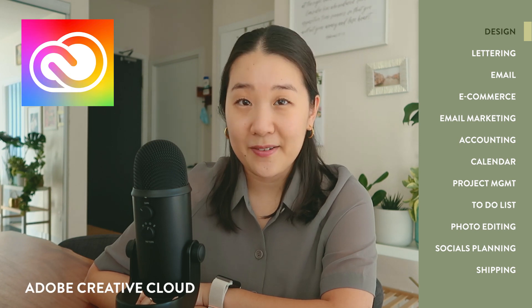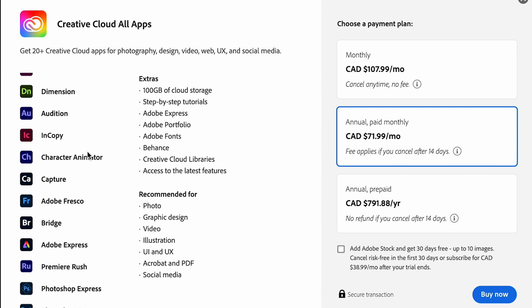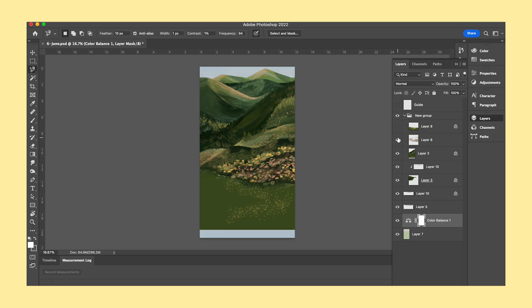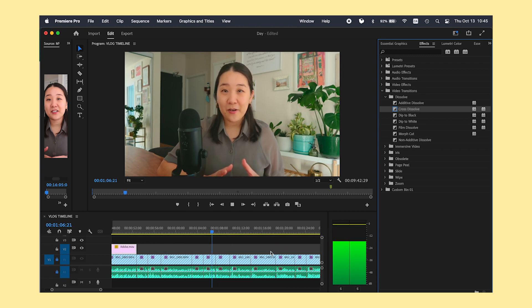The first program I use without fail every single day is Adobe Creative Cloud. I'm currently subscribed to every single one of their programs — that includes Adobe InDesign, Illustrator, Photoshop, Lightroom, Premiere Pro — everything in their all-inclusive package, and I use almost all of them. I use InDesign for all my layouts and product designs, Photoshop to edit illustrations or lettering work, Illustrator for lettering and vector work, Lightroom to batch edit photos, and Premiere Pro to edit videos like this one.